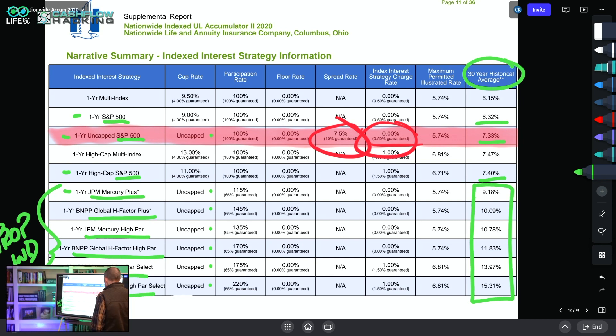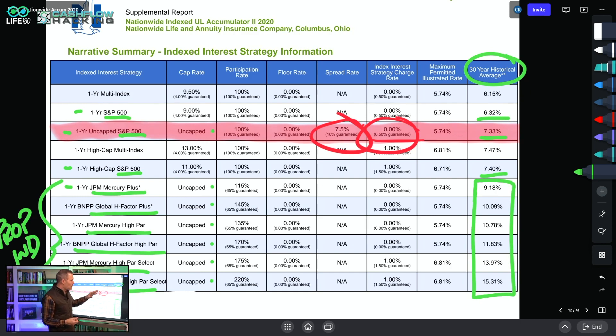Then we get to these proprietary indexes and they have just crazy numbers with crazy assumptions for the 30-year historical average look-back. The problem with proprietary indexes is they back-tested them. Imagine if you could build an index that illustrates really well and makes it look like it's going to perform amazingly. The bottom line is it's not, because there are disclaimers — just like any mutual fund prospectus — saying past performance is not indicative of future results. They have the ability to cherry-pick all these investments to make it look really good.